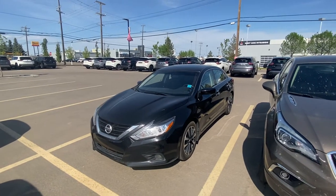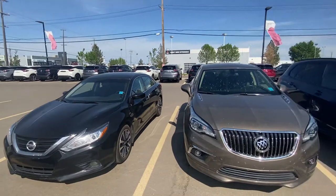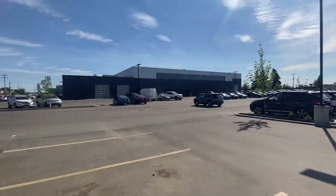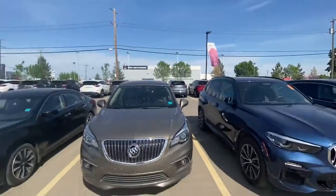Good afternoon Don, how you doing today? Sean Shute here reporting from West End Nissan here in beautiful Edmonton, Alberta on a beautiful gorgeous sunny day that we're having here.